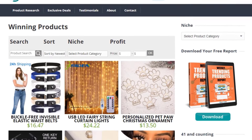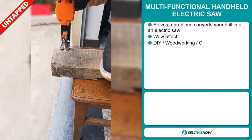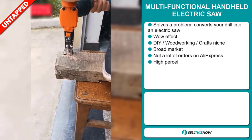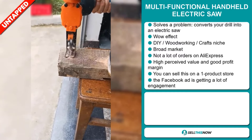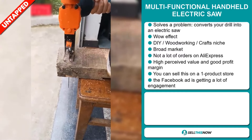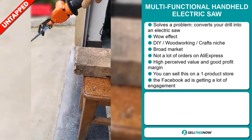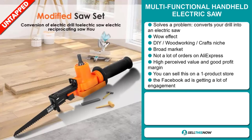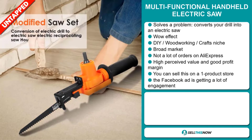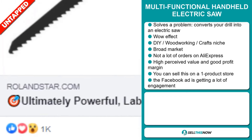Our next product is the Multifunctional Handheld Electric Saw. Now this is a definite problem solver — it converts your drill into an electric saw. It definitely has that wow effect. It falls under the DIY woodworking craft niche market. We also think this item has a broad market base and a lot of untapped potential. So far there haven't been many orders on AliExpress, so you could definitely take advantage of this. This item has a high perceived value and will give you a good profit margin. You can sell this on a one product store. Finally, the Facebook ad is getting a lot of engagement.